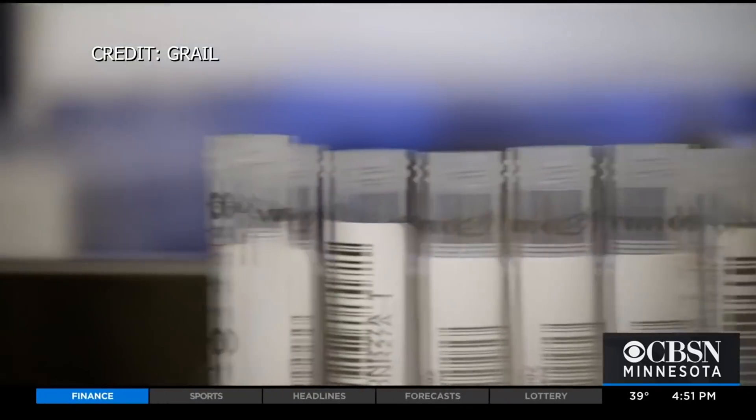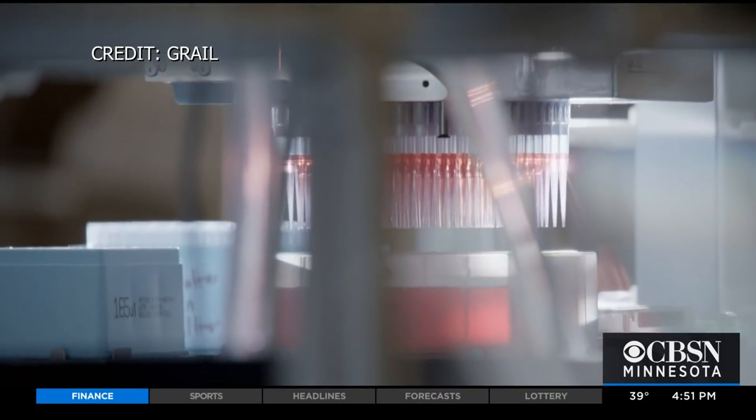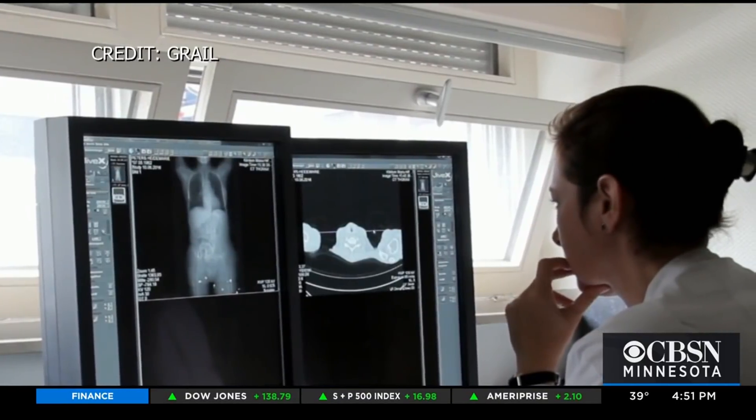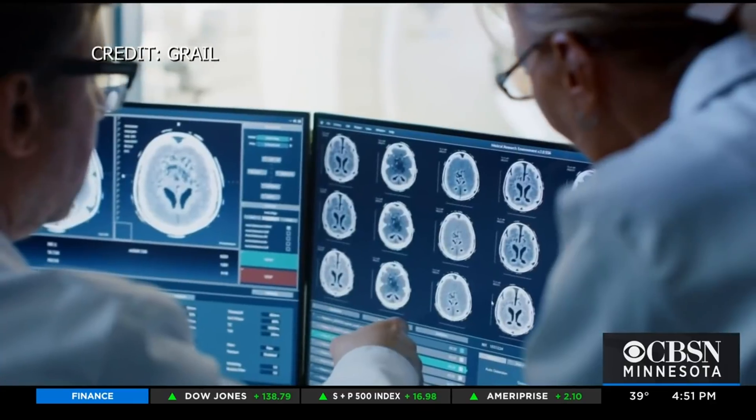She's now part of a team rolling out a blood test called Galleri that she says can catch hard-to-detect, aggressive, and often deadly cancers like pancreatic, ovarian, and esophageal — more than 50 types in all. If cancers can be detected early, we can dramatically improve patients' outcomes.